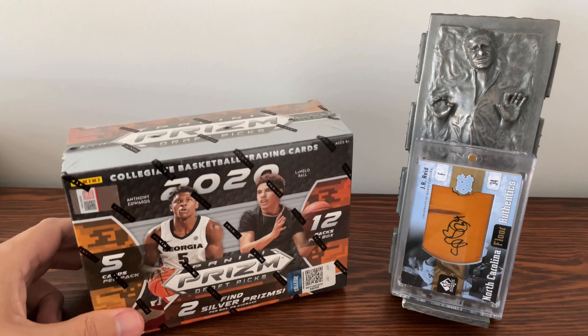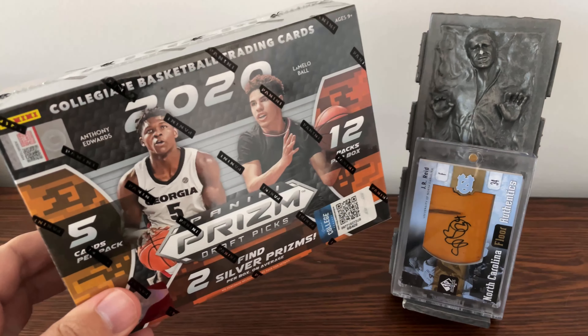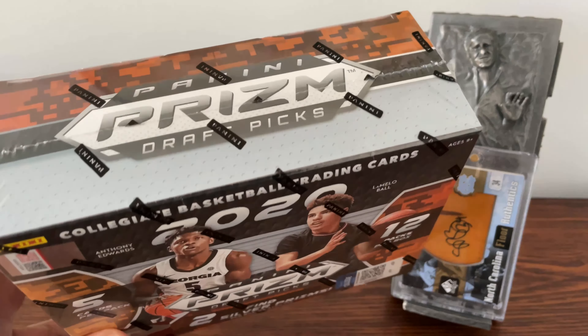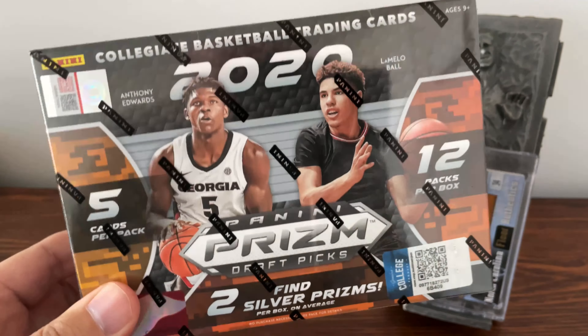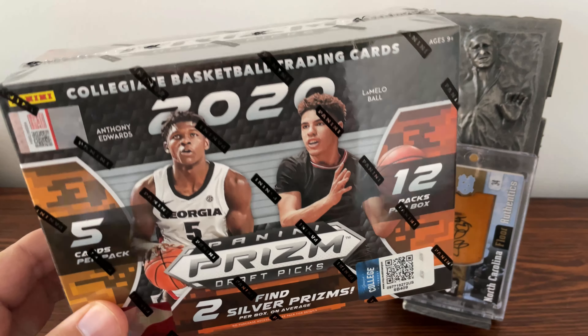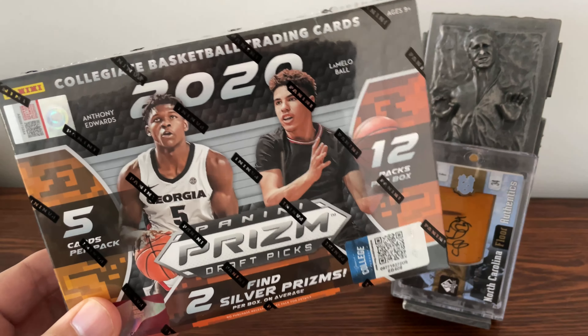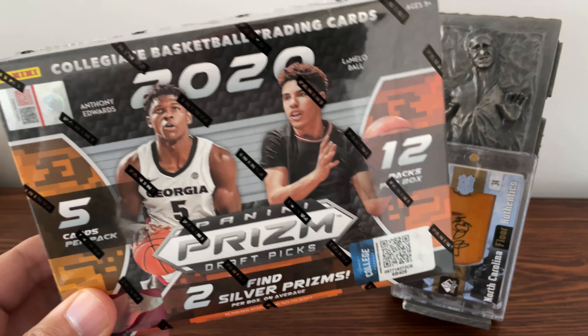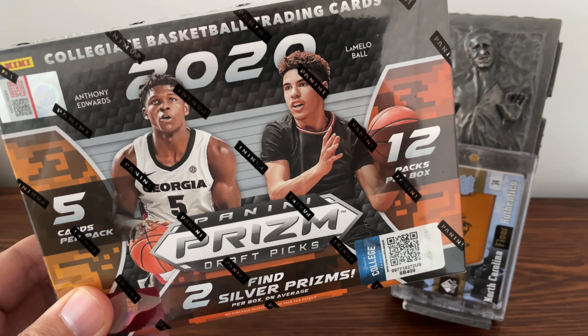Hello everyone and welcome to the channel, or welcome back. Amazingly enough I found some 2020 Panini Prism Draft Picks college basketball at Target a day or two ago. I really didn't think I was going to find any. I'm not really super high on this draft class but I still couldn't pass it up, so let's open this up and see what we got inside.